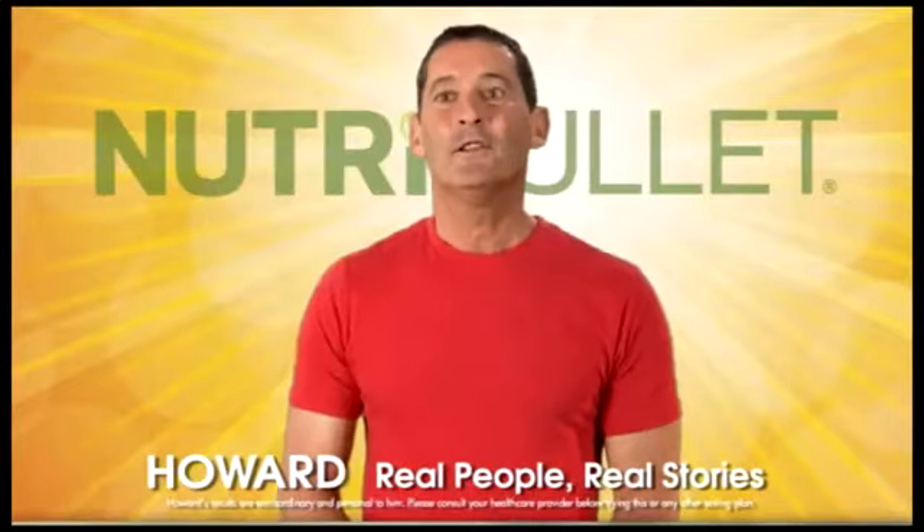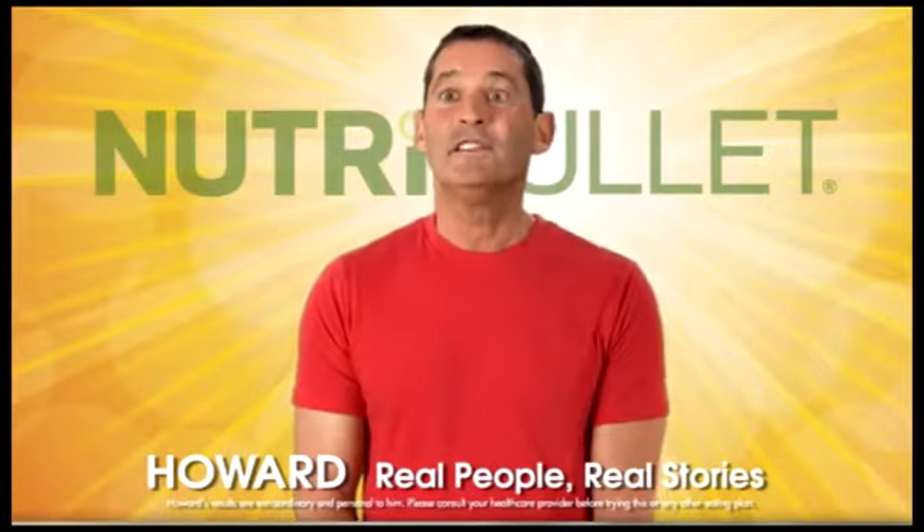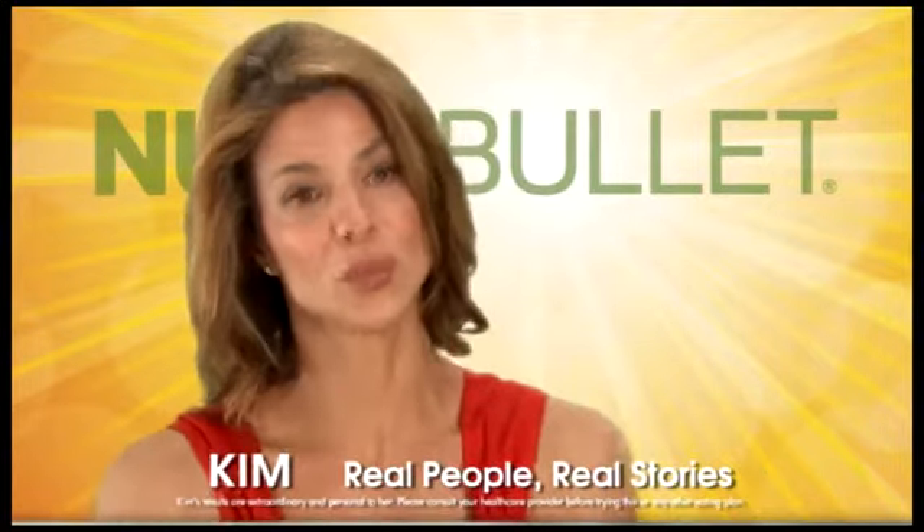I feel like a new woman. I feel the best today that I've probably felt in 15 years. This really, really works.